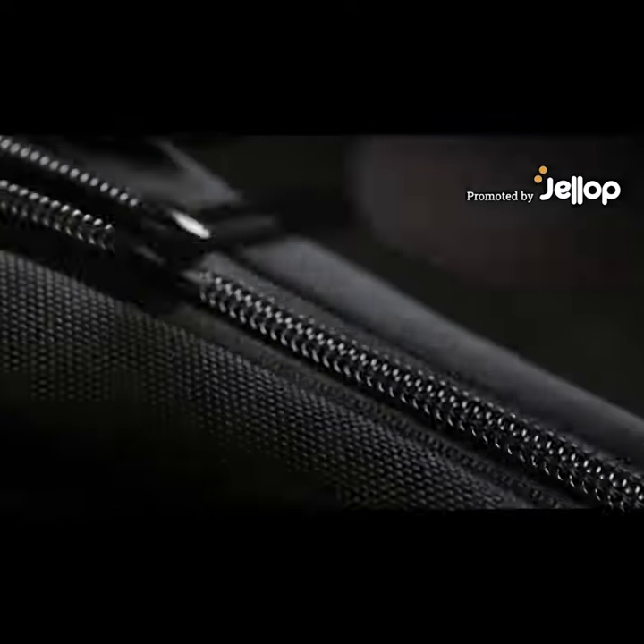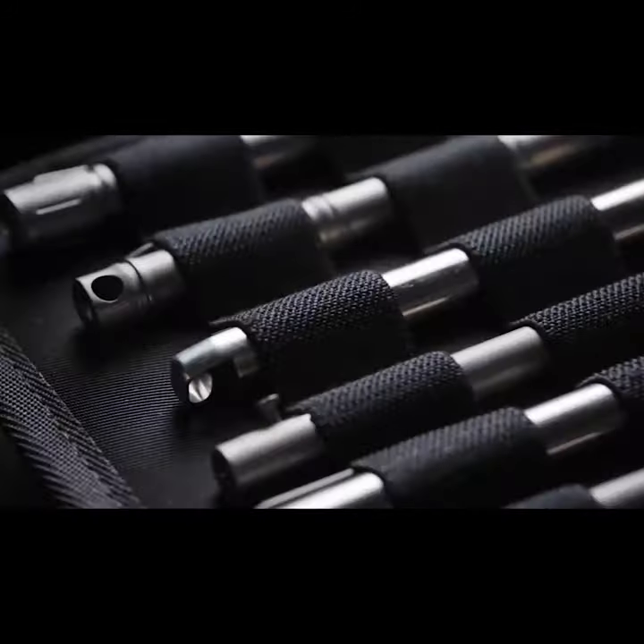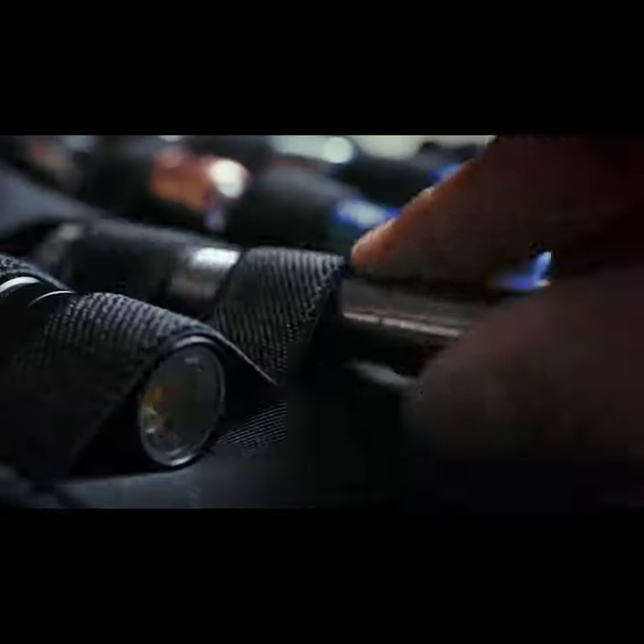Nobody wants to waste time looking through messy bags for equipment. You need an easy way to keep your everyday items organized and accessible wherever you go. You need Vault.